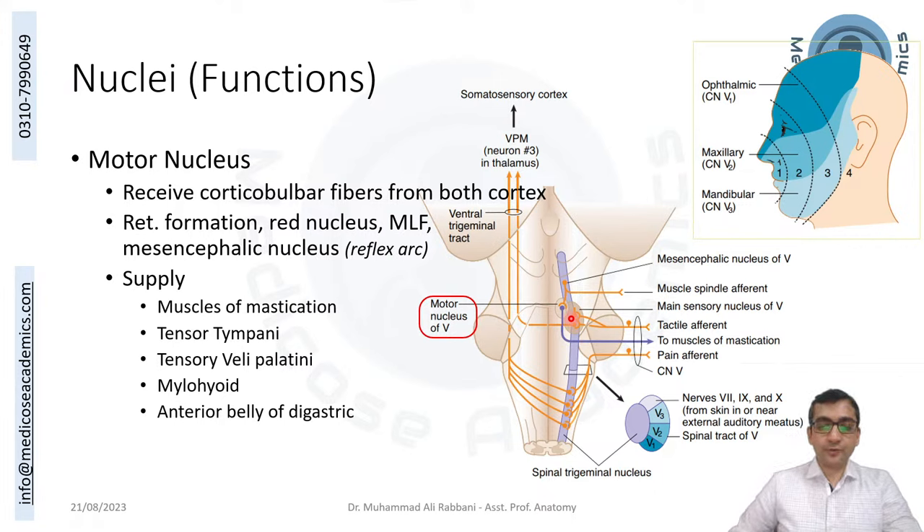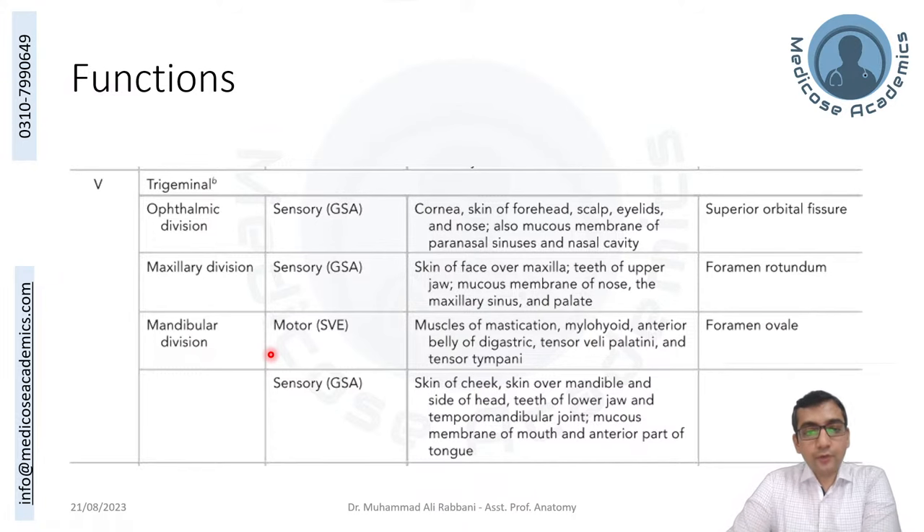The main motor nucleus receives fibers from both cerebral cortexes (corticonuclear), plus input from reticular formation, red nucleus, medial longitudinal fasciculus, and mesencephalic nucleus (for fine tuning and the jaw jerk reflex). Its output supplies the muscles of mastication: temporalis, masseter, lateral pterygoid, medial pterygoid. It also supplies mylohyoid, anterior belly of digastric, tensor tympani, and tensor veli palatini. In summary, sensory fibers are general somatic afferent; motor fibers are special visceral efferent (muscles derived from pharyngeal arches).